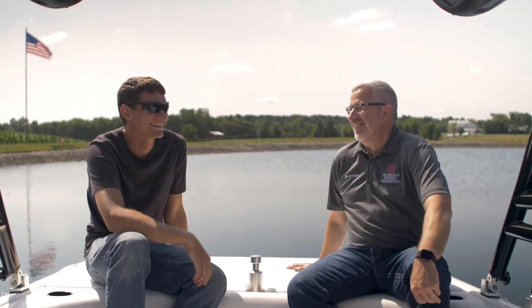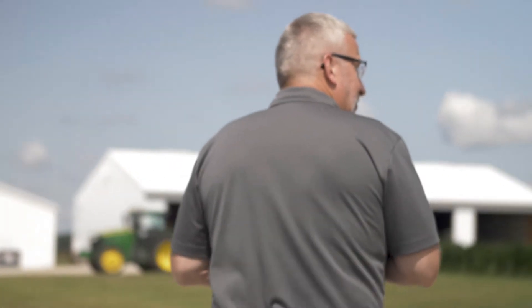Hi, I'm Sam Custer. I'm the Ag and Natural Resource Educator for Dart County. My specialty areas are farm management and agronomy.